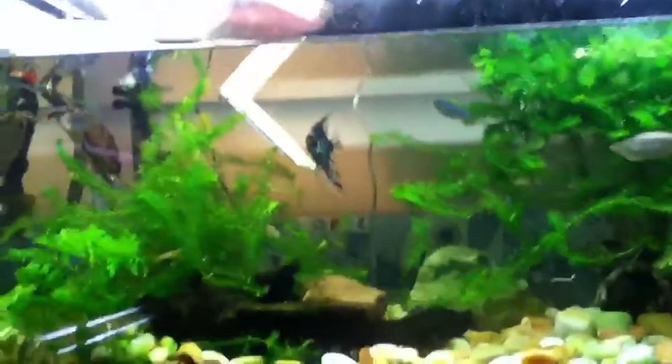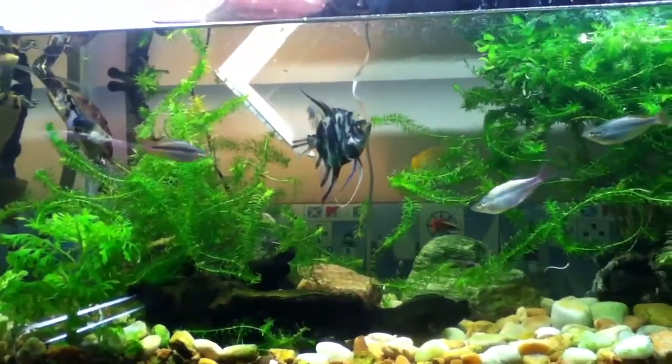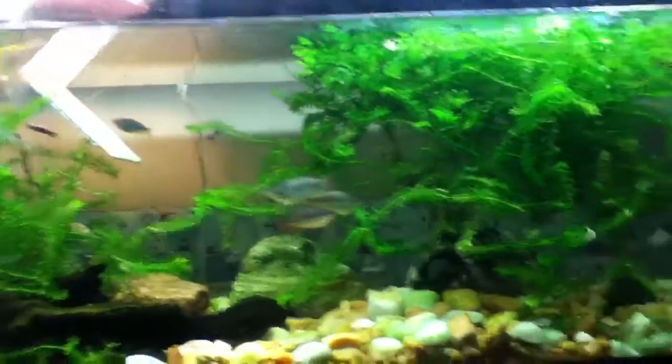I'm going to do an all rainbow fish planted tank, and they'll look sweet. Check them out — you can get them at PetSmart. They're really cool.